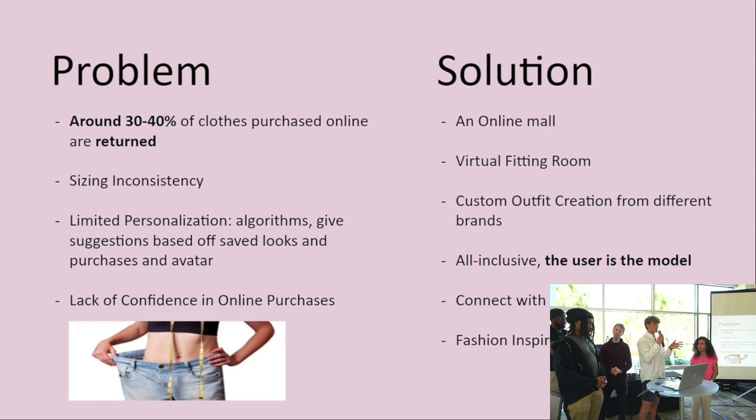Also, whenever you buy from different shops, sizing isn't consistent — a medium at Zara is not the same medium as at H&M. So what we plan to do is have the AI gather sizing information from clothes across different brands and then recommend the correct size you need from every brand.